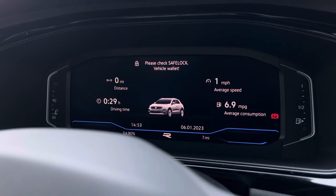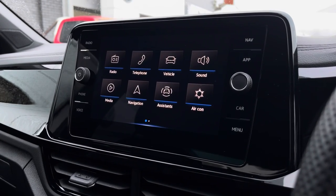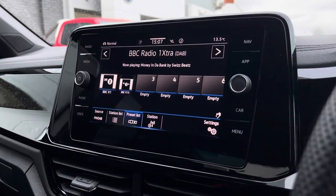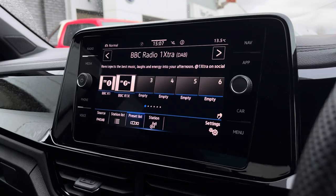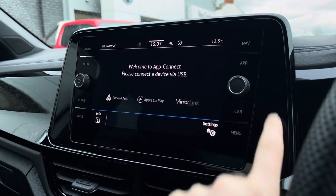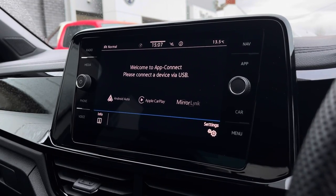Directly ahead we have your active information display. In the centre we have a new infotainment system which displays your full menu — here you can access all your features such as DAB digital radio and Bluetooth to make hands-free calls. We also have app connection which allows you to seamlessly display your phone apps through Android Auto, Apple CarPlay, and Mirror Link.